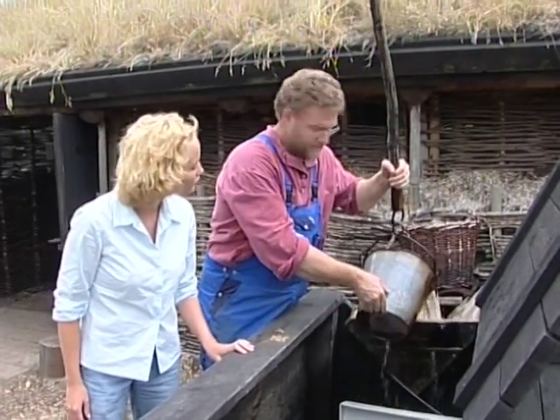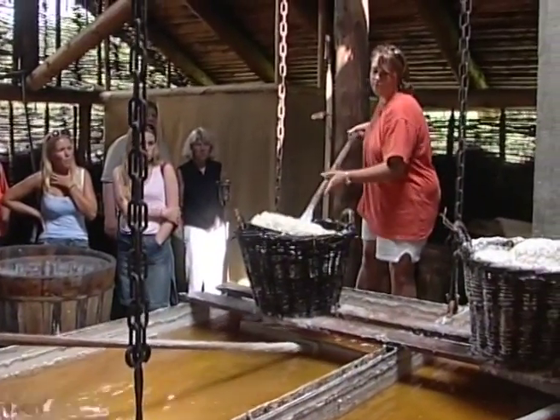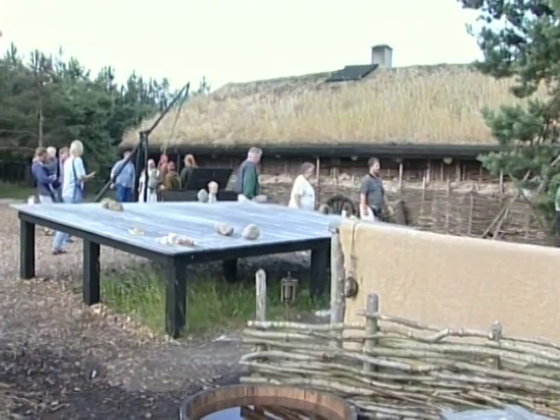For oss er det spændende at vi kan følge prosessen fra vannet vi henter inn fra brønnene, gjennom sydeprosessen, tørringen av saltet, og så ender vi med å ha et produkt vi kan sælge til gæsterne. Det er en total oplevelse, og det er skæt.